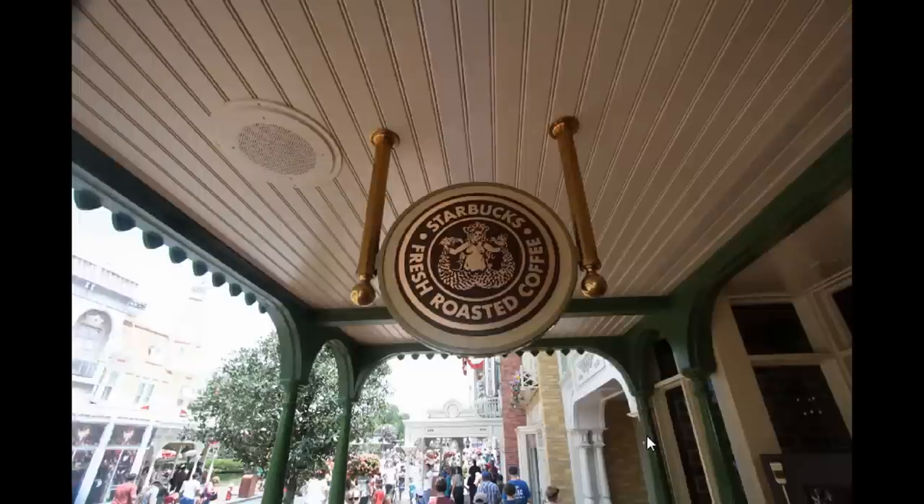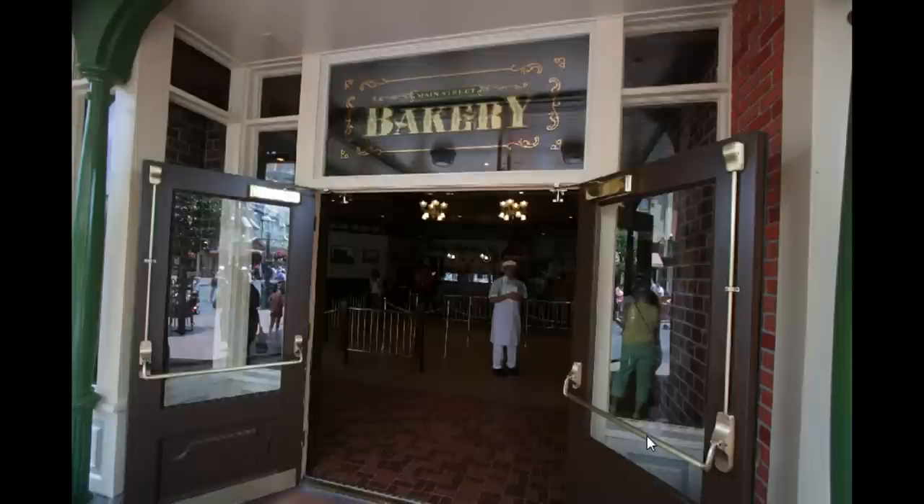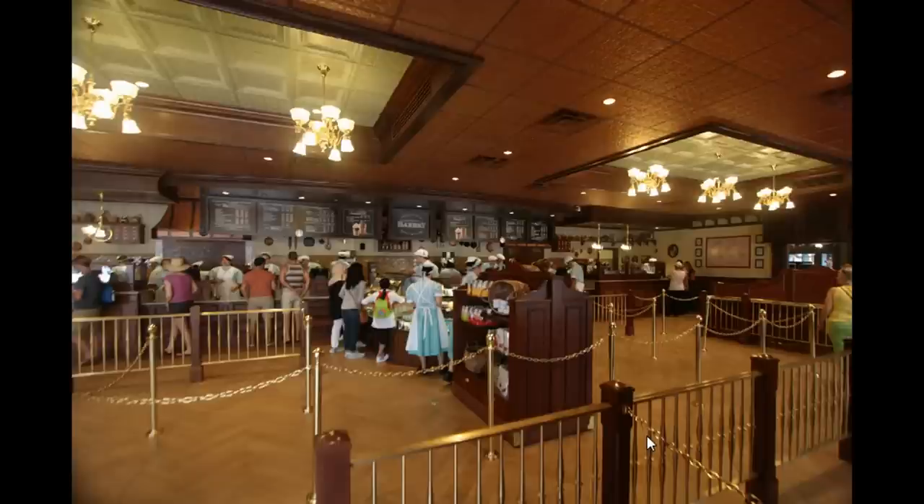Now that may look like it's kind of intrusive on Main Street — this has been somewhat of a controversial addition. But as you can see from this picture, as well as the ones once inside, Starbucks doesn't really take over the theming of the environment. It still looks very much like turn-of-the-century Main Street.